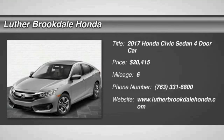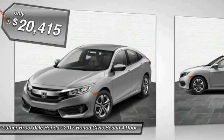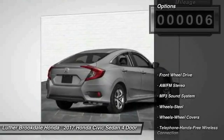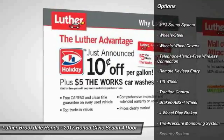2017 Honda Civic — practical, awesome gas mileage, and incredibly reliable, priced below $25,000. This vehicle has less than 100 miles. Here are some of this vehicle's great options: traction control, anti-lock braking system, and Bluetooth wireless data link for hands-free phone.